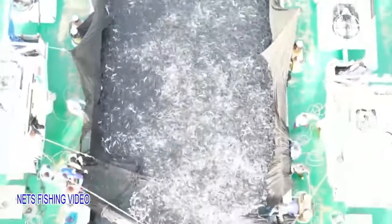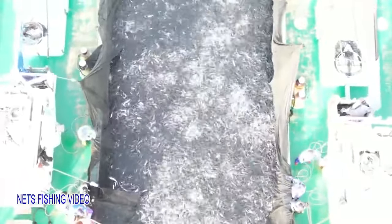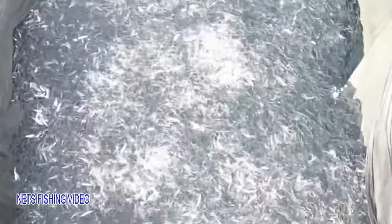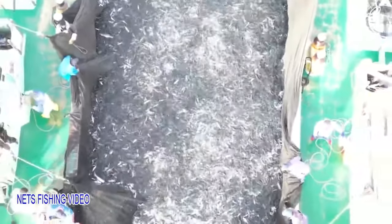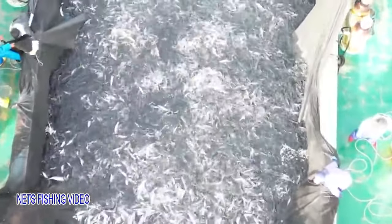However, there are many fish leaving the net through the entrance to the playground. The fishermen will catch the remaining fish that will not leave the net until it is time to set the net.